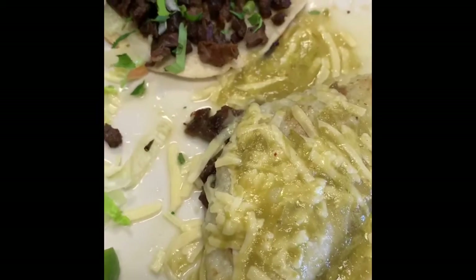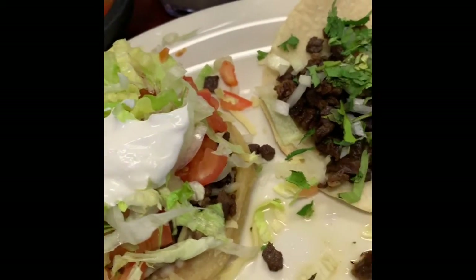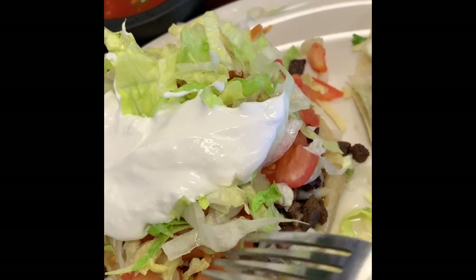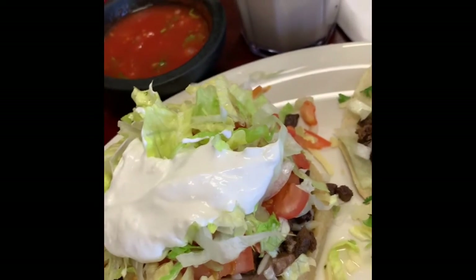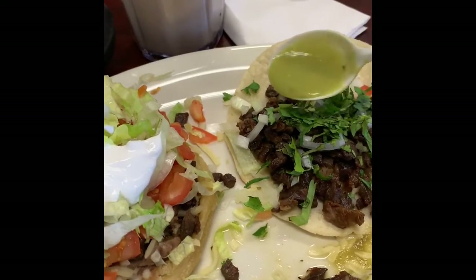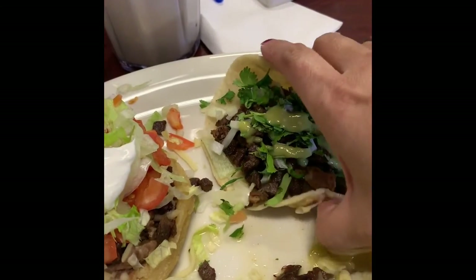There's the carne asada taco. I believe this is the enchilada, and I'm not quite sure what this other one is called, but it looks like a thicker kind of bread on the bottom. It's been fried and it's got the carne asada meat with lettuce, tomatoes, and a lot of sour cream. I'm going to put a little bit of the green guacamole sauce on top and take a bite for you guys.